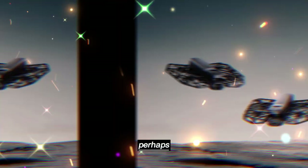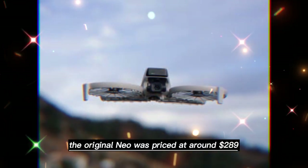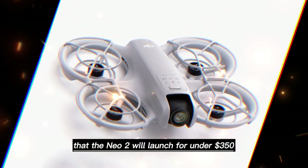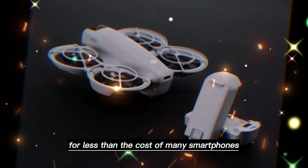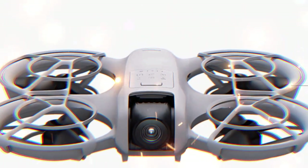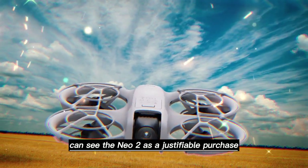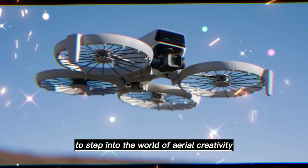Perhaps one of the most surprising aspects of the Neo 2 is its value. The original Neo was priced at around $289, making it one of the most affordable drones in DJI's lineup. Early reports suggest that the Neo 2 will launch for under $350. For less than the cost of many smartphones, buyers get longer flight times, smarter obstacle detection, improved imaging, and cinematic features. It's not just affordable, it's accessible. Students, beginners, hobbyists, and professionals alike can see the Neo 2 as a justifiable purchase. DJI is not just selling a product — they are opening the door for a wider audience to step into the world of aerial creativity.